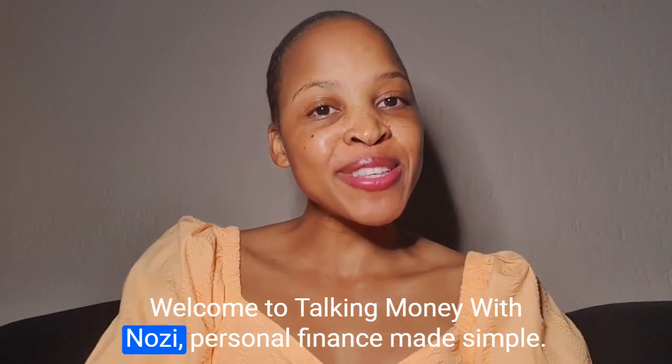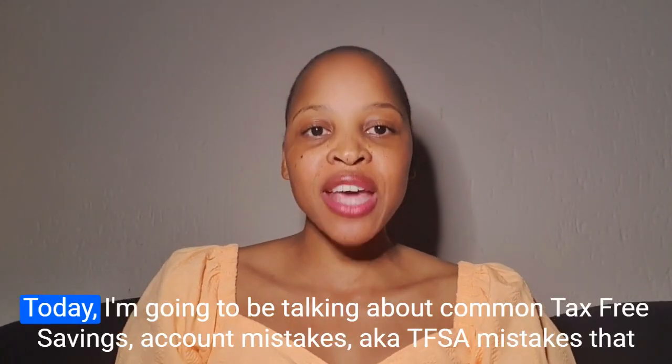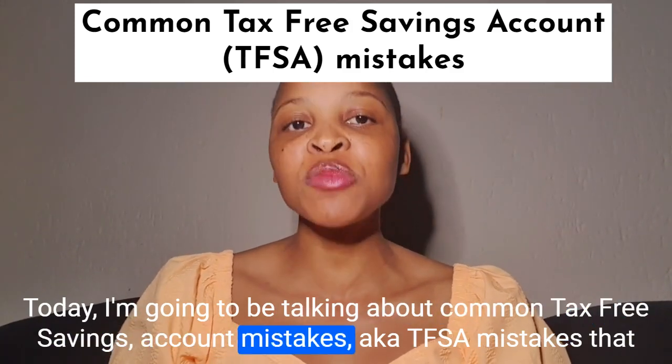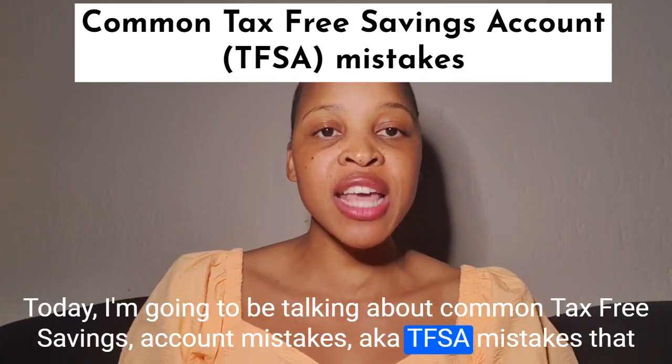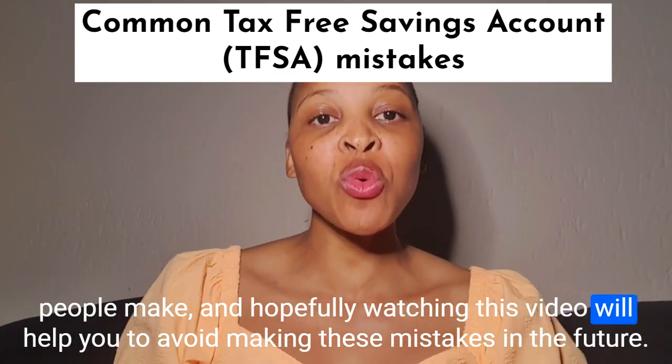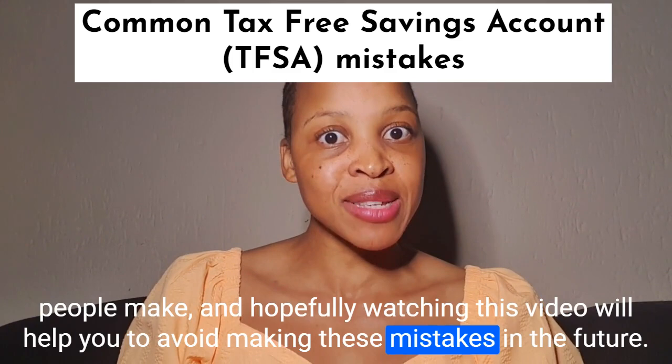Hi guys, welcome to Tokimani with Nozi, personal finance made simple. Today I'm going to be talking about common tax-free savings account mistakes, aka TFSA mistakes that people make, and hopefully watching this video will help you to avoid making these mistakes in the future.